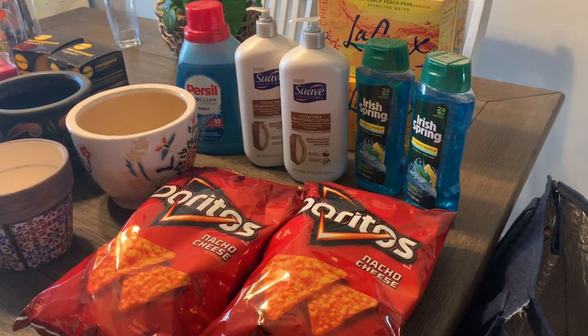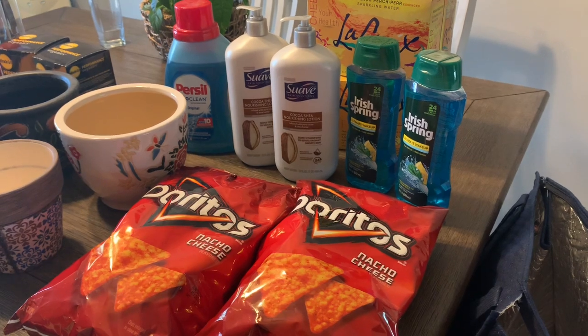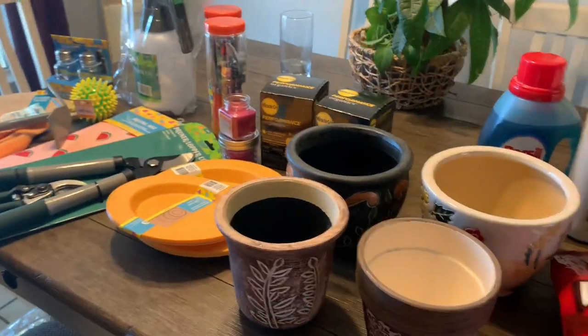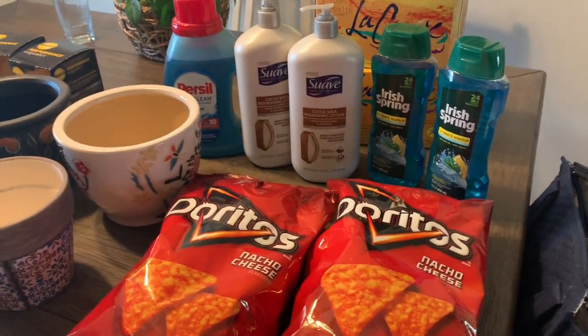There's not a whole lot of deals going on this week, but I wanted to go ahead and put something together. I'll just show you guys everything I got and then show you my receipt.